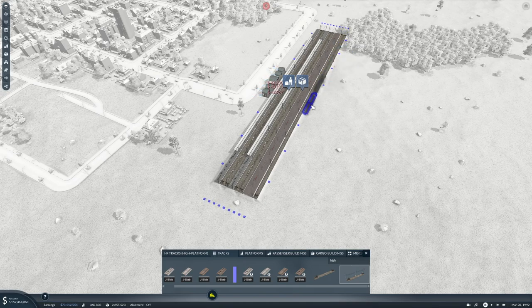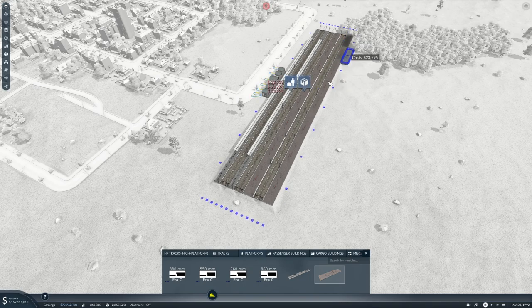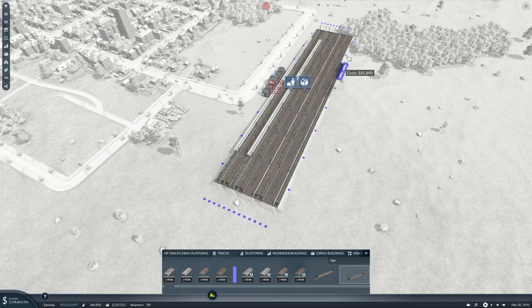I don't know - are steam-driven or diesel-driven locomotives being used anywhere anymore? Isn't it all electric now? I have no idea. Okay, so that was two, four, six - so we can add two more sets of tracks and a platform, and I'll be happy with that.